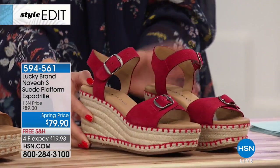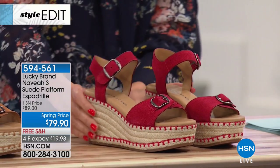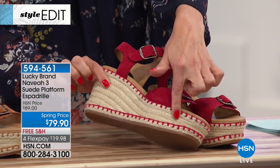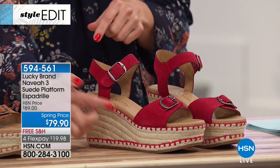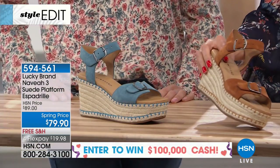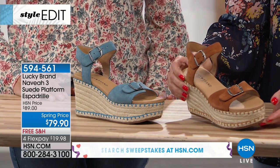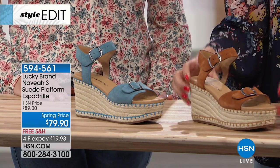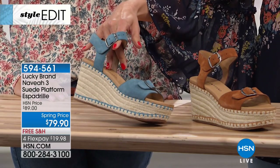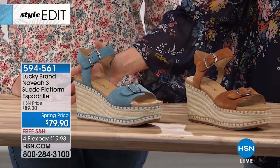We love that natural woven material — nothing says summer like an espadrille. Here are the colors: there's the red, a true brick red, and you'll see the red also ties in through the seaming of the espadrille heel. Then we have the peanut — like a roasted peanut, a pecan or cashew color. And then we also have this beautiful faded denim, all in genuine suede espadrille.